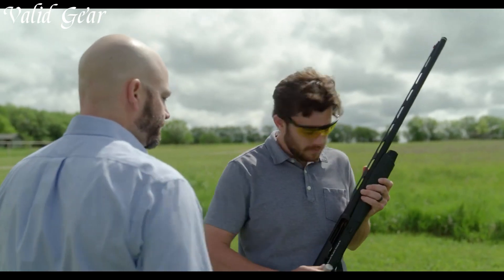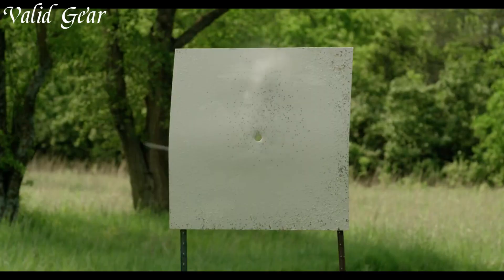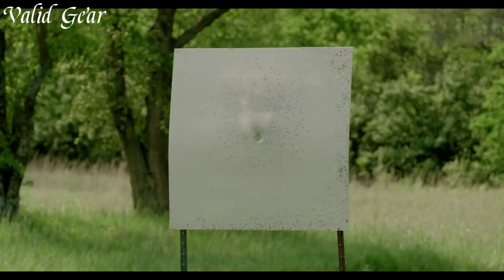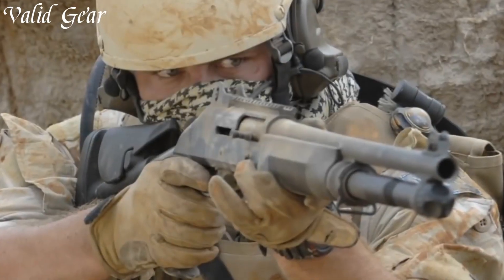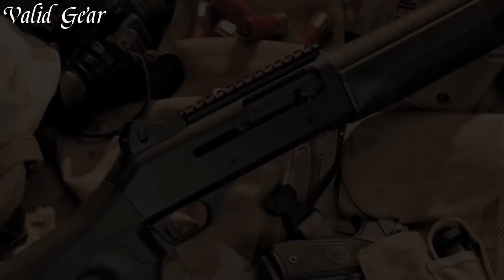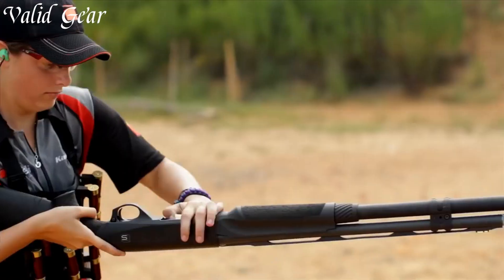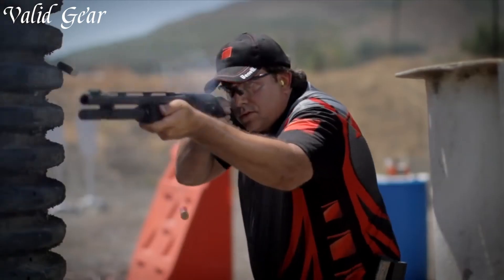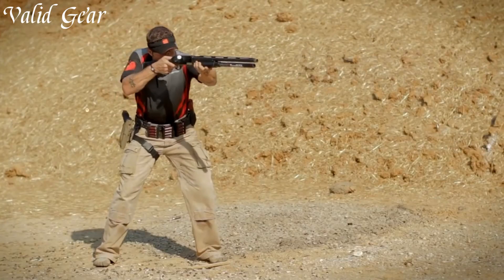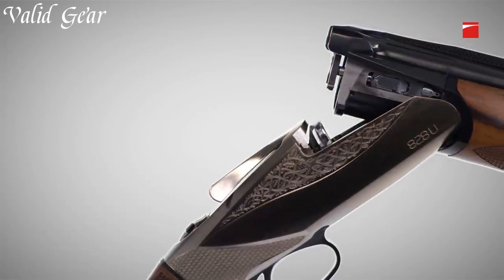Benelli shotguns, synonymous with innovation and performance, have left an indelible mark on the world of firearms. Originating in Italy, these shotguns are celebrated for their cutting-edge designs and exceptional reliability. Incorporating features like the inertia-driven system, Benelli shotguns offer reduced recoil and rapid follow-up shots. From hunting to competitive shooting, their lightweight construction and versatility have made them a favorite among shotgun enthusiasts.